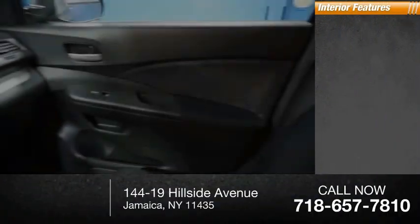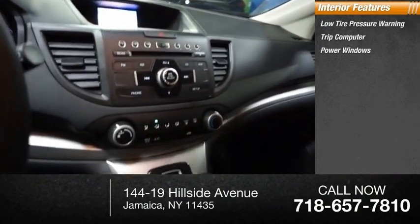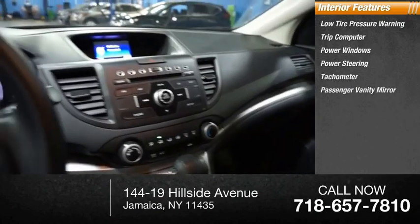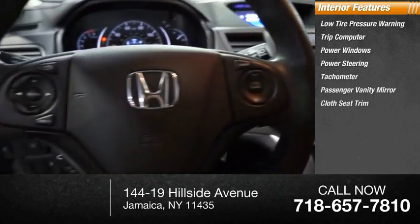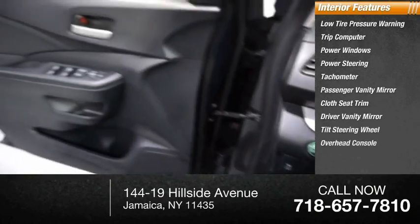Inside you'll find low tire pressure warning, trip computer, power windows, power steering, tachometer, passenger vanity mirror, cloth seat trim, driver vanity mirror, tilt steering wheel, and overhead console.